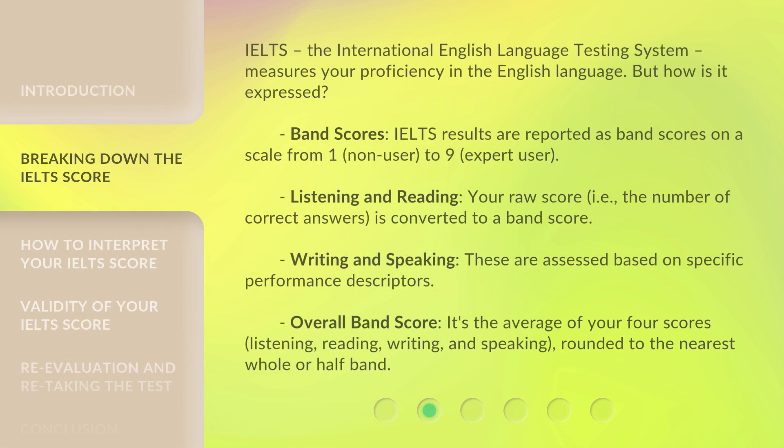IELTS, the International English Language Testing System, measures your proficiency in the English language. IELTS results are reported as band scores on a scale from 1 to 9. For listening and reading, your raw score — the number of correct answers — is converted to a band score. For writing and speaking, these are assessed based on specific performance descriptors.